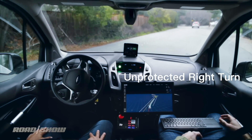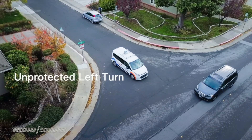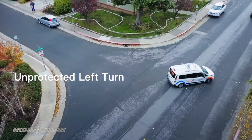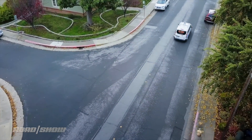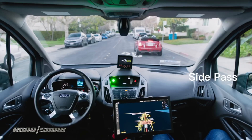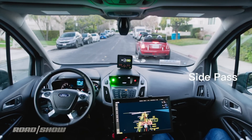The Newton is meant for last and middle mile delivery, which means it'll likely be the van that brings groceries to your house rather than the van that brings groceries from wholesalers to retailers. To that end, Udelv is partnering with Walmart and other companies to be announced later this year, where its vans will be used for autonomous deliveries in the Surprise, Arizona area.